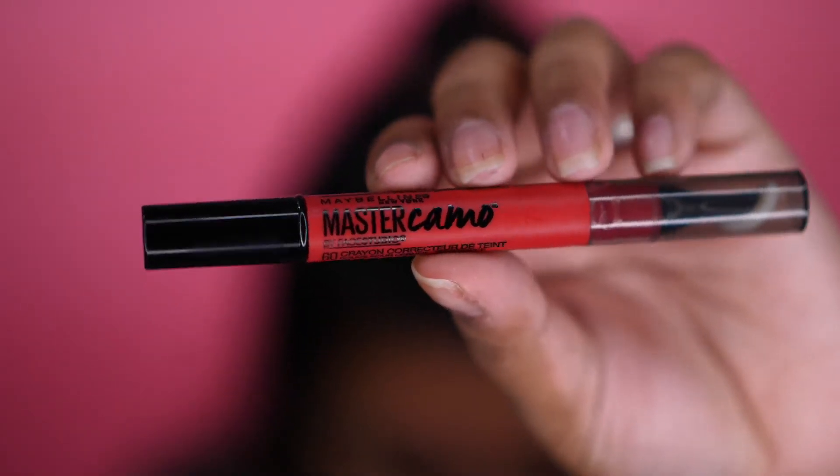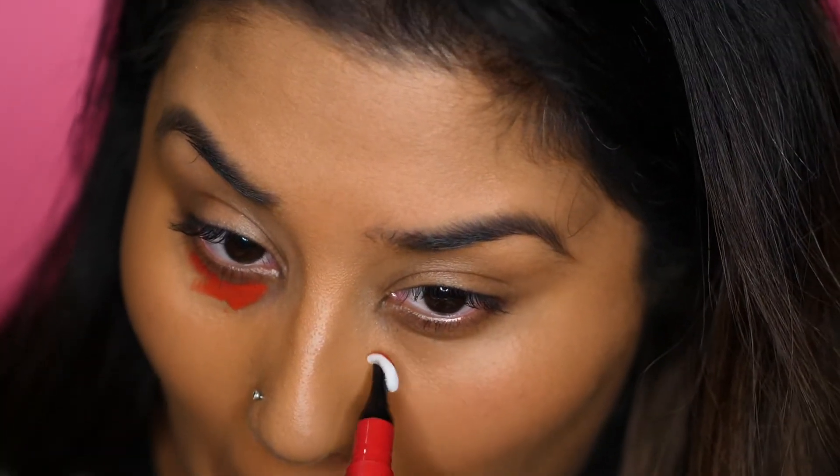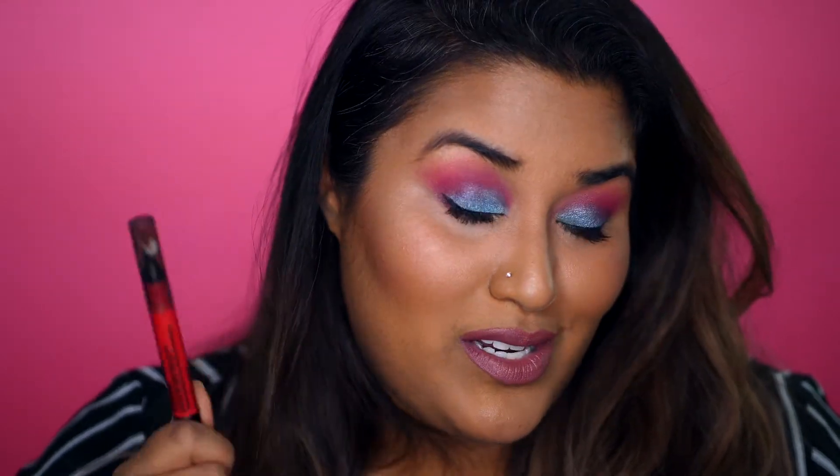I picked up the Maybelline Master Camo color corrector after seeing it used — I believe it was Nabella. Normally I've used the LA Girl Pro Concealer, so I wanted to try this. First of all, I love the applicator — it is the perfect applicator for around the eye area. This time I didn't use it around my mouth because I wanted to see how the Huda foundation set on its own. But under my eyes it definitely color corrected. This color corrector in itself is phenomenal — I think it's a must-have.